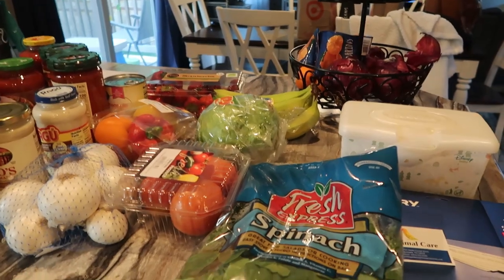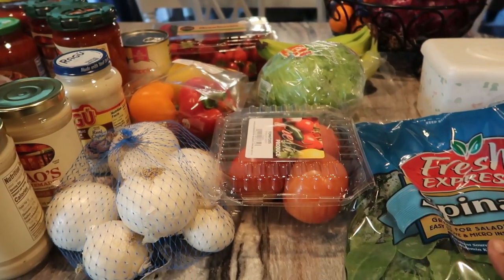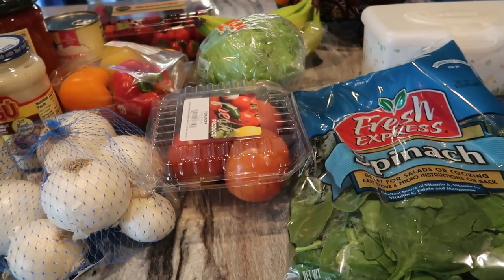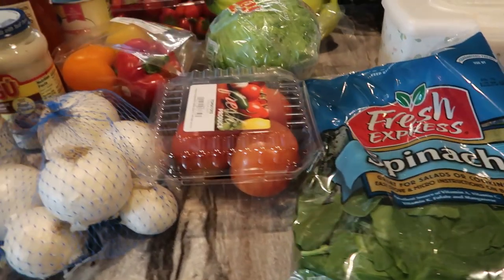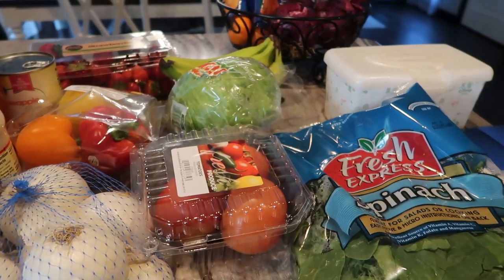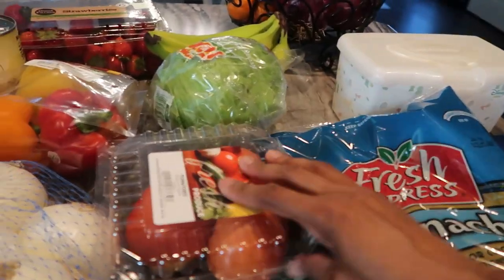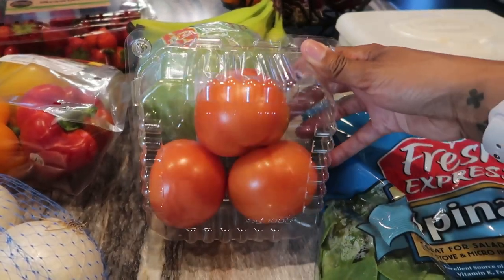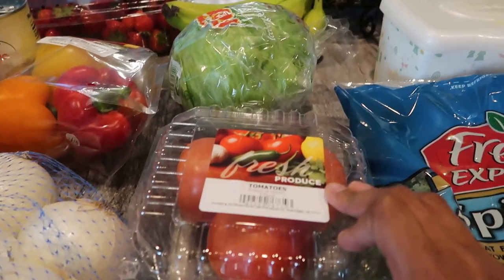I'll start over here with the produce — all of this is from Walmart. I've never really gotten produce from Walmart because where I live, the Walmart nearby doesn't sell produce. But I went ahead and grabbed it today because this area had a pretty good, well-rounded produce section, and it was pretty good price. I got this Fresh Express bag of spinach and a little box of three big sliced tomatoes. Normally I get Romas, but these were only like $1.98 so I had to get those.